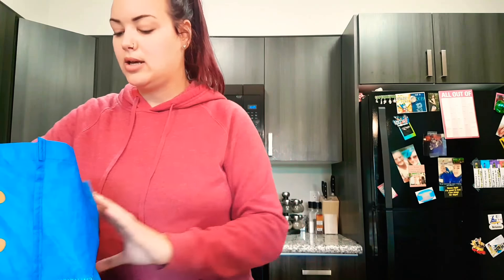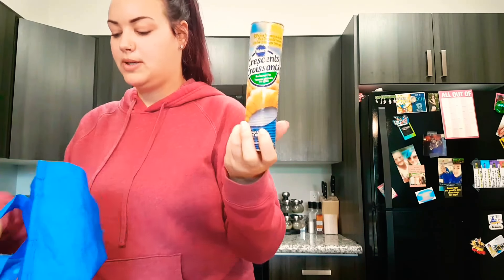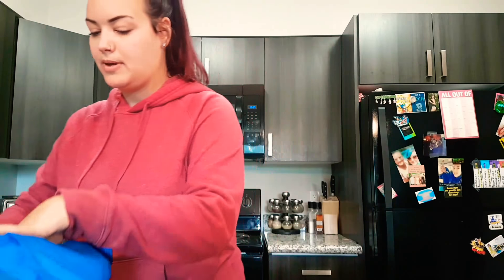I got some ramen. This ramen is actually for a recipe along with the coleslaw, so you guys will see that coming up this week. I've got some Pillsbury croissants, which are vegan, as well as apple pie filling — another recipe that will be coming up. And I got some green onion.